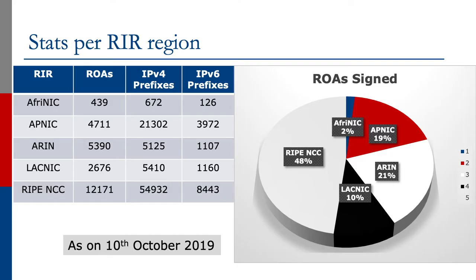Looking at general stats per registry region, we can again see for each of the five registries how many ROAs have been created, how many are related to IPv4 prefixes, how many IPv4 prefixes are affected, and how many IPv6 prefixes are affected. Right now the RIPE NCC region is well out in front, but APNIC and other regions are also seeing a large amount of uptake.